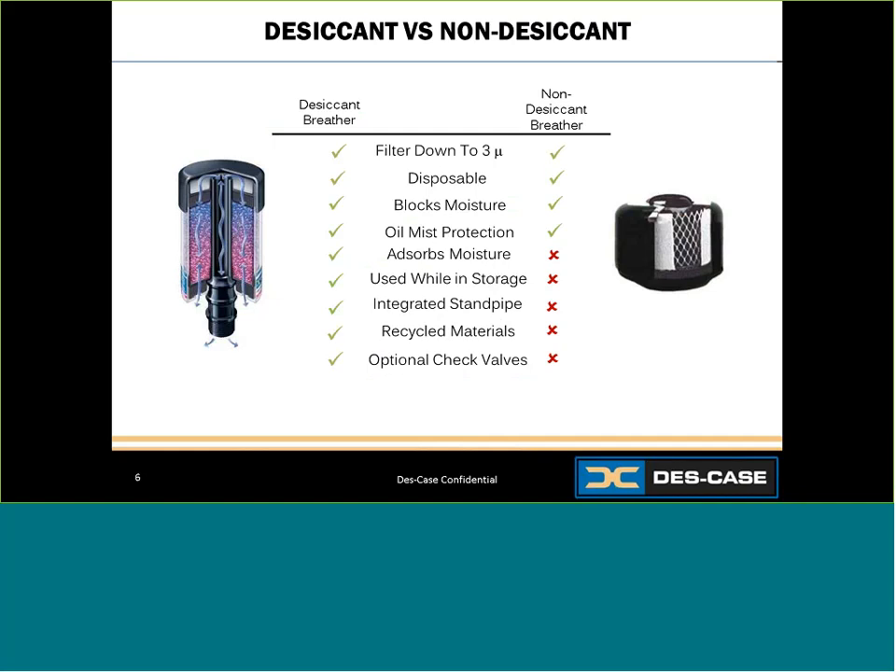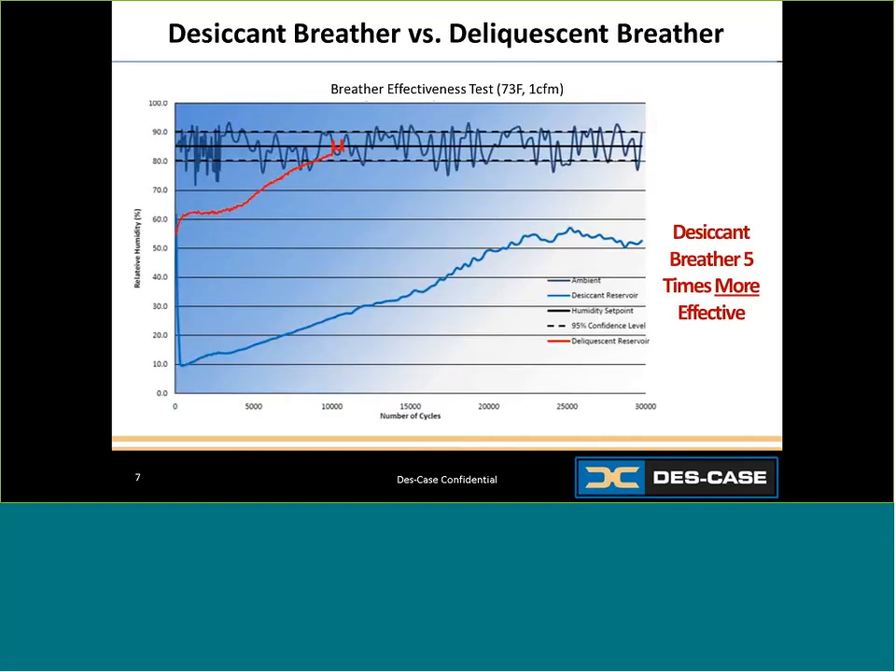Desiccant breathers feature many other optional additions. However, the most important benefit of a desiccant breather is that it can pull moisture from within the reservoir, actively drying the fluid and environment inside your application. In a test comparing desiccant and non-desiccant breathers, the non-desiccant breather — shown as the red line — went right back up to ambient humidity. The desiccant breather, shown as the blue line, reduced relative humidity in the reservoir to 10% and continued to protect against incoming humidity for more than 30,000 cycles.